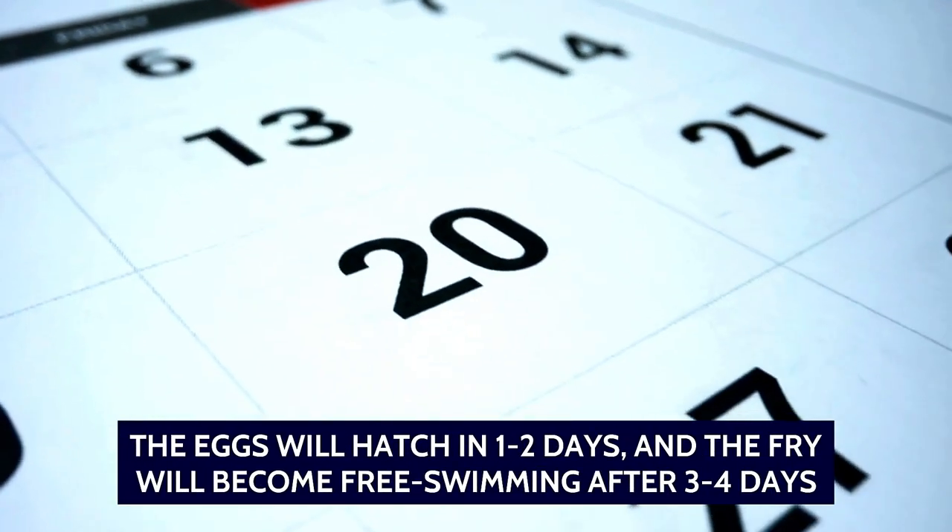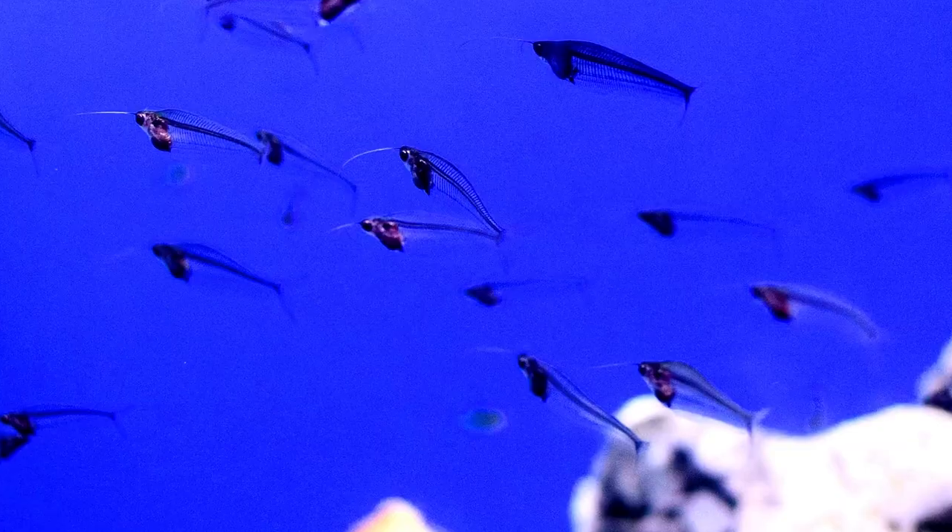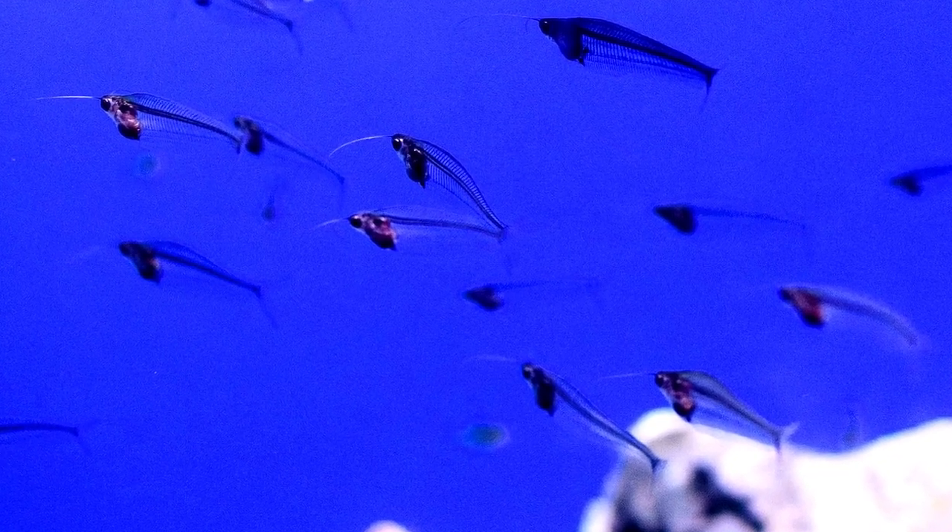During spawning, the female will lay her eggs on the underside of broad leaves or other surfaces, and the male will fertilize them. After spawning, remove the adult fish from the breeding tank as they may eat the eggs. The eggs will hatch in 1–2 days and the fry will become free-swimming after 3–4 days. At this point, they can be fed small amounts of baby brine shrimp or other appropriate fry foods.